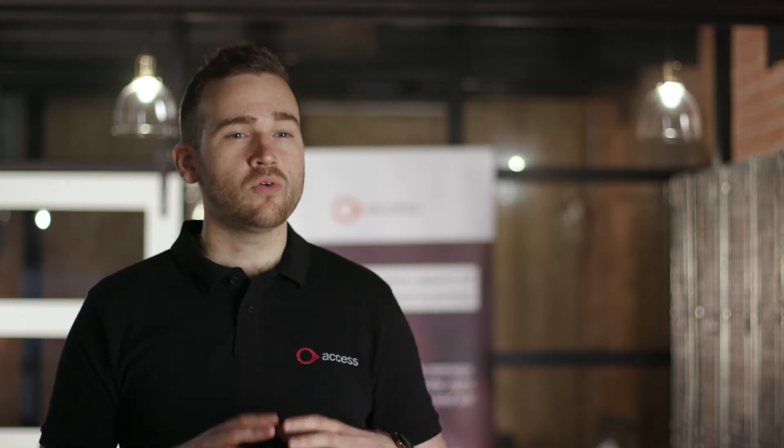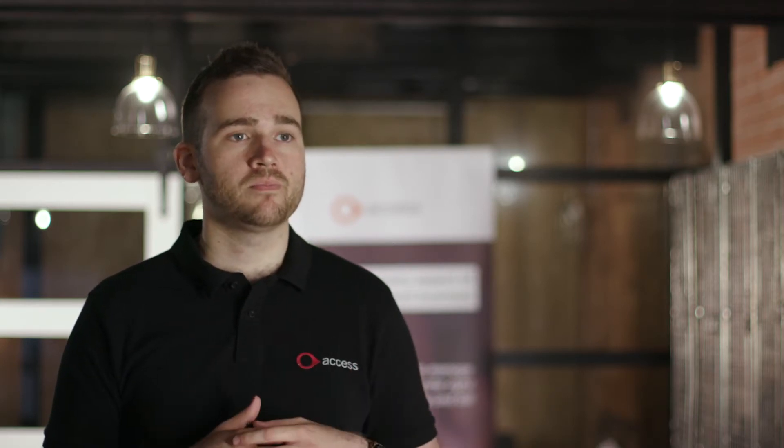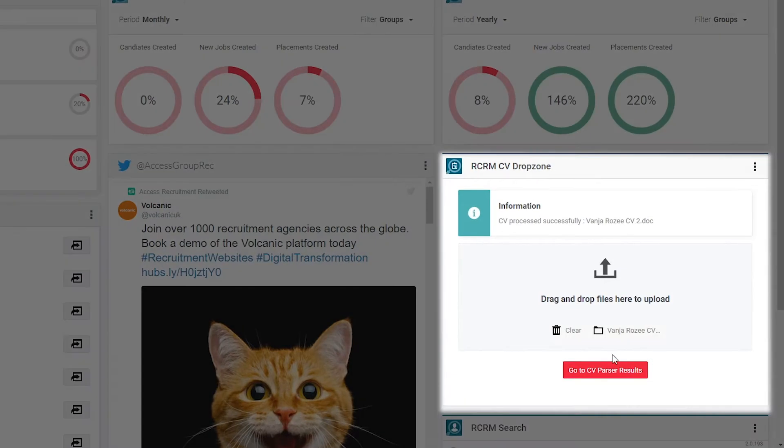A CV is potentially a really valuable piece of data to have. It can tell us a lot, not only about that individual, but give us some clues as to market trends, specific companies — and all of this stuff is gold dust to me as a recruiter if I'm looking to build a desk out.